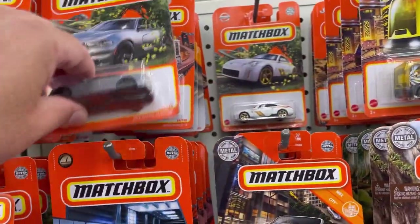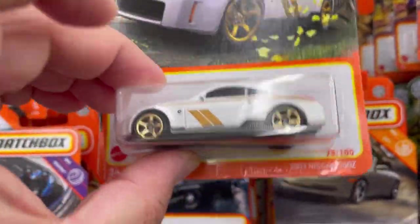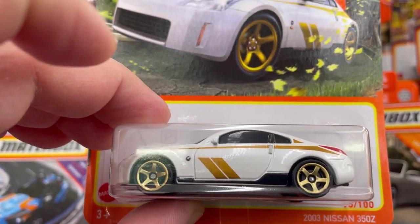There's another one. Here's a very cool 2003 Nissan 350Z — very cool.